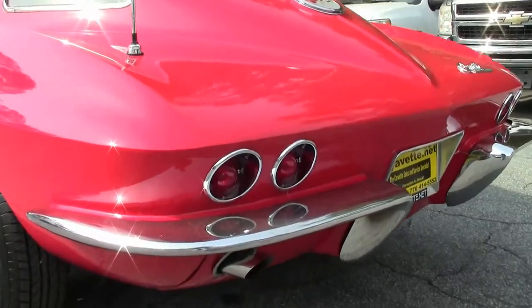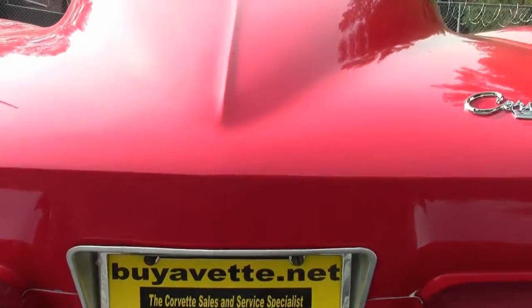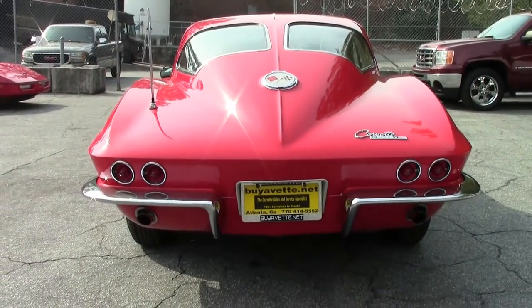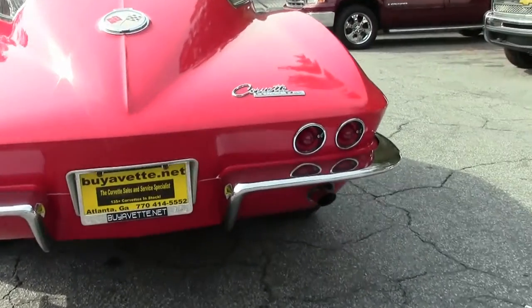63 split windows are getting rare. If this was a concourse car, you're probably looking at $150,000 to $175,000. This car we're putting on the market at half that.